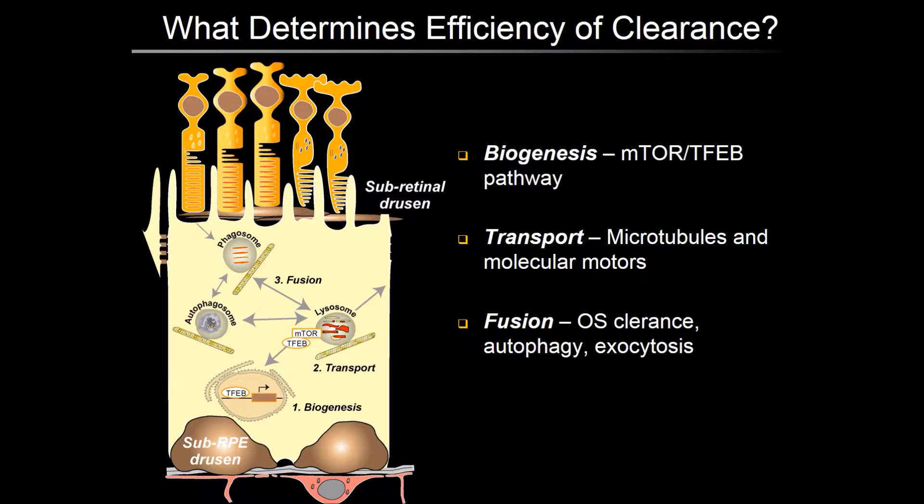To tease out where the blocks in the autophagy lysosome pathway might be and how we can therapeutically target them, I would like to focus on three major factors that regulate clearance mechanisms. First, the biogenesis or formation of autophagosomes and lysosomes, regulated by the mTOR-TFEB pathway. Second, once formed, these lysosomes have to be transported to specific locations by microtubules and molecular motors. Finally, they have to fuse with other organelles such as phagosomes or autophagosomes to digest and recycle material, or fuse with the plasma membrane for lysosome exocytosis. For each of these regulators, let us look at evidence that they are dysregulated in AMD, lysosomal storage diseases, or neurodegenerative diseases, and where we can find therapeutic targets to shore up lysosome function in AMD.